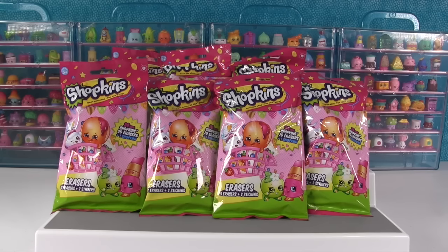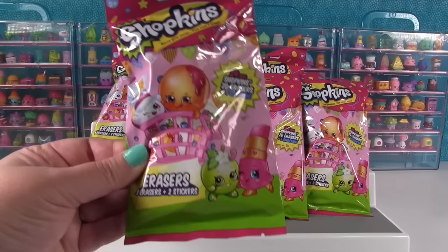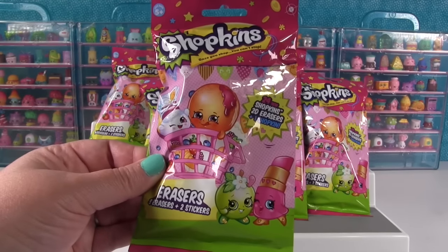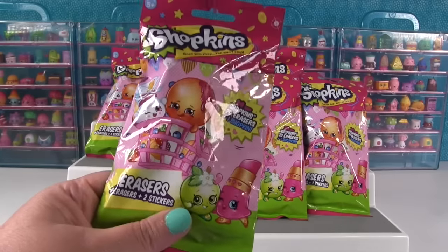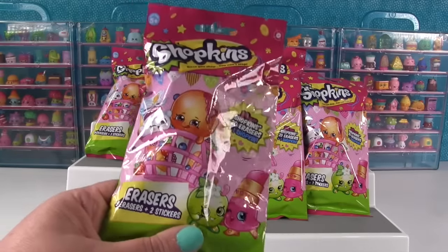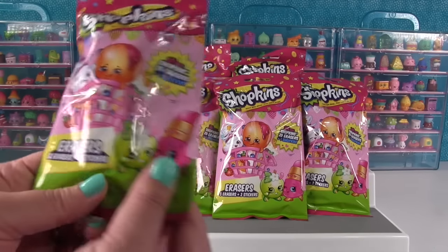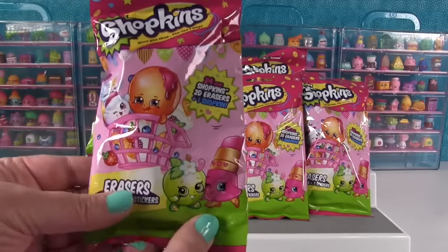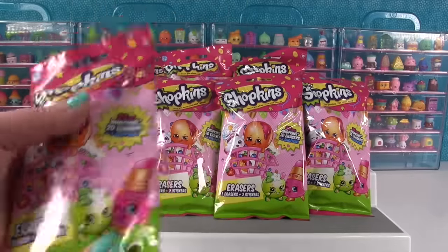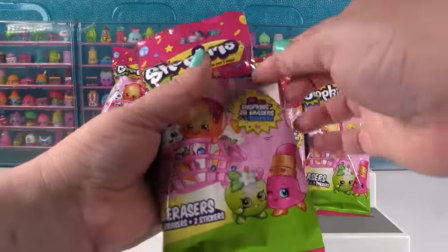Hey guys it's Shopkin Shannon and Paul and we're back today with the second edition of the Shopkins Erasers blind bags. So we did a video of these not that long ago and you guys said you loved it so much and wanted to see more so that's why we're back with more. In each one of these packs you get three erasers, two stickers, and a Shopkin which is really cool. So let's start opening these up and see who we get.